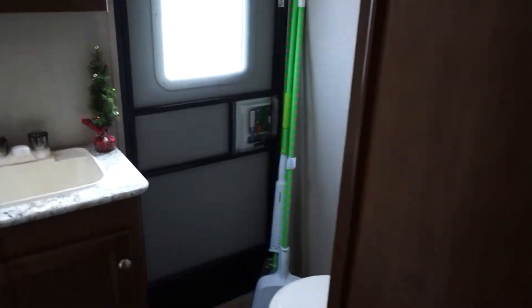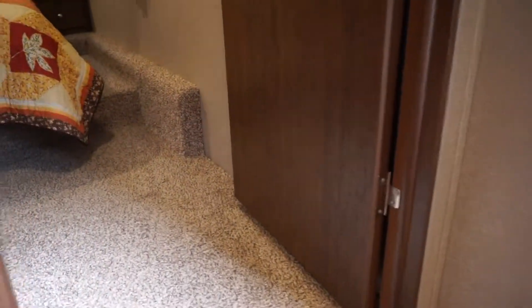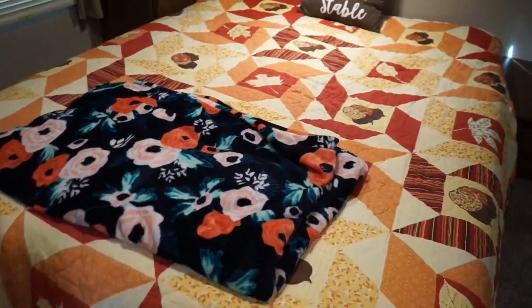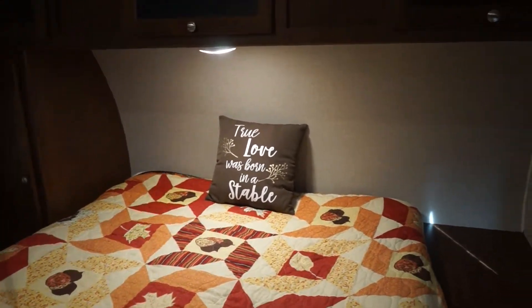Let's go up to the master bedroom. Here's the step up — it's kind of steep but that's normal for a fifth wheel. Here is a wardrobe with three different levels; it's fairly deep and we use it for clothes. Here's our bed — I can't find the bedding I want so I just threw on some blankets. This one doesn't really match, but it is the softest thing — I just bought it at Hobby Lobby.